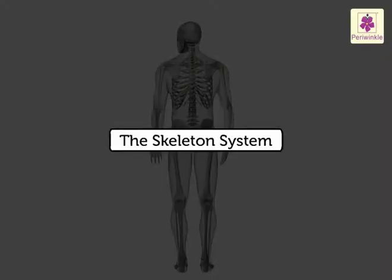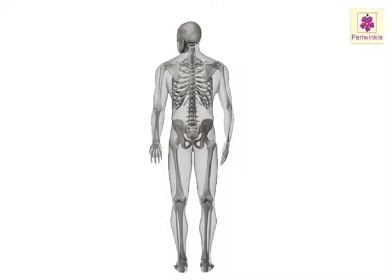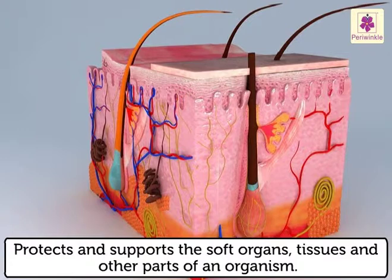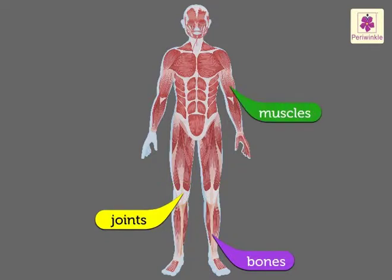The skeletal system. The skeleton is an internal structure made up of bone and cartilage that protects and supports the soft organs, tissues, and other parts of an organism. The skeletal system is made up of bones, joints, and muscles. Let's study more about them.